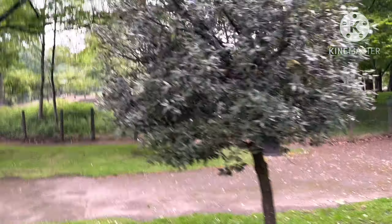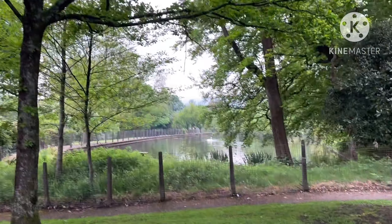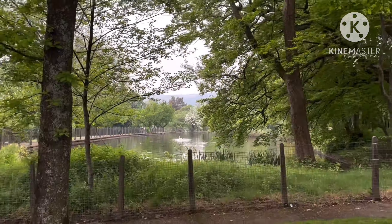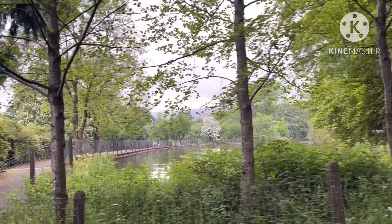Bigger pond round here — you can see they've got swans in the water. Interesting. And trees and a wee island in there.